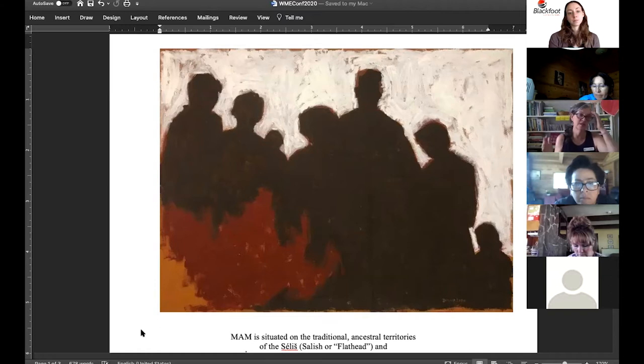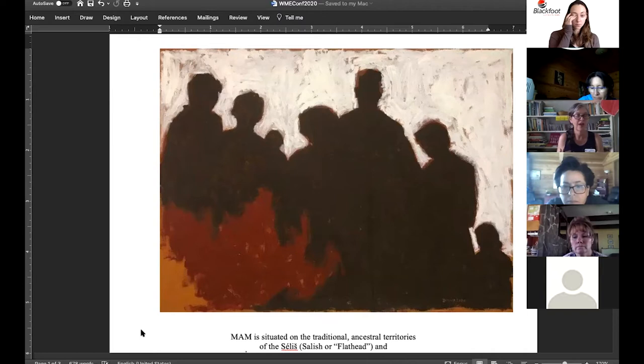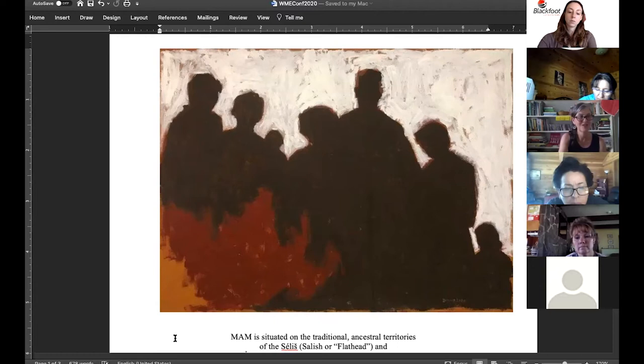What we've learned — and this is kind of the gold standard of education in museums — is that allowing students to make a personal connection with a piece of art before we give them all the factual information really opens them up to learning. If I had started with Donna's tribal affiliations and where she lives and how old she is, you might have zoned out a little bit. But by starting with the interactive looking part, aren't you now more curious about Donna and her history?